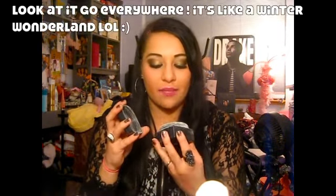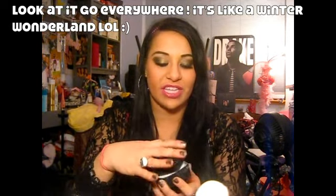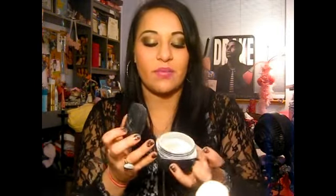One of my all-time favorite powders from ELF is their high-definition powder. It's the most expensive thing on their website at around six dollars, but you really can't beat it. This definitely compares to the Makeup Forever HD Powder and the IT Cosmetics powder. It sets your makeup so nicely — you get a really smooth, flawless finish and your pores practically disappear.